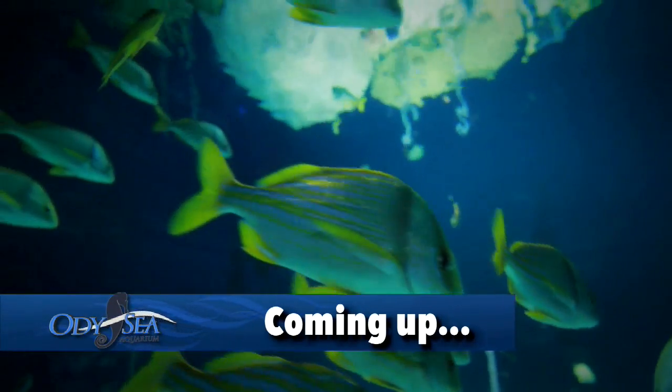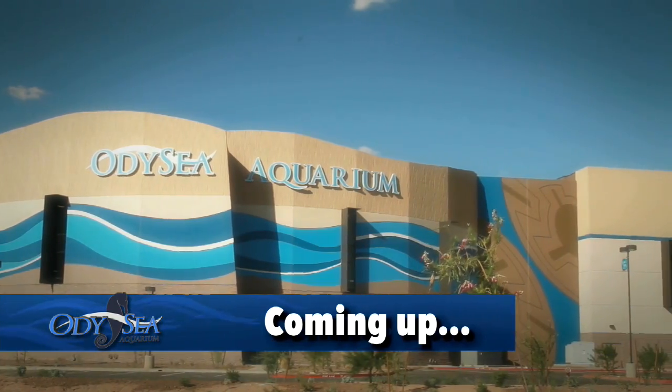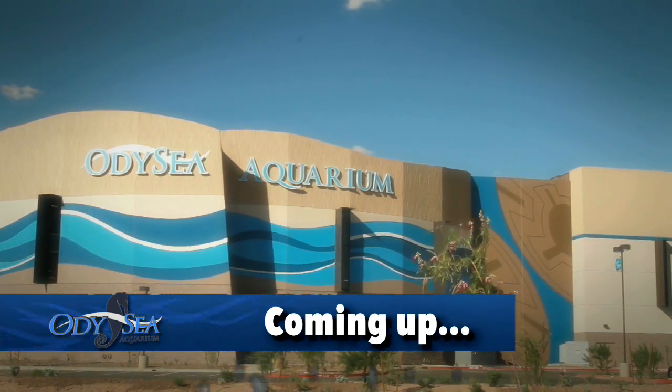Coming up, see how thousands of animals make their way to their new home at the aquarium. Anticipation builds as opening day nears and the public gets its first look at Odyssey.